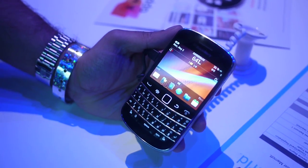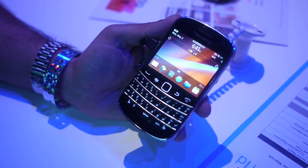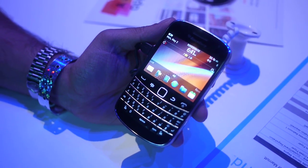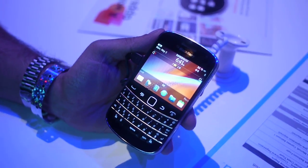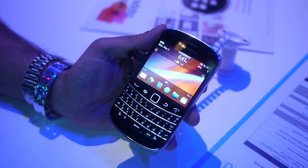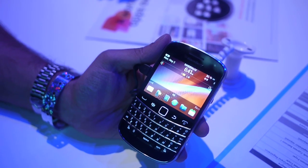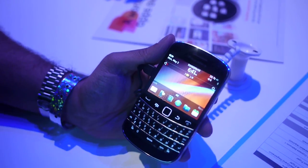Hi guys, this is Brian Bennett from Laptop Magazine, and here we have the BlackBerry Bold 9900. We did a hands-on video before, but we're going to dive deep and get a feel for what BlackBerry 7 is all about. So how does it work, and what's the difference between BlackBerry 6?